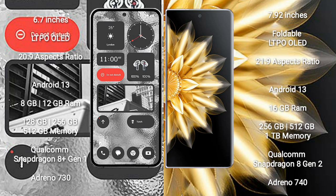Nothing Phone 2 features the Qualcomm Snapdragon 8 Gen 1 processor with Adreno 730 GPU. Honor Magic V2 comes with 16GB RAM and 256GB, 512GB, or 1TB internal storage, powered by the Qualcomm Snapdragon 8 Gen 2 processor with Adreno 740 GPU.